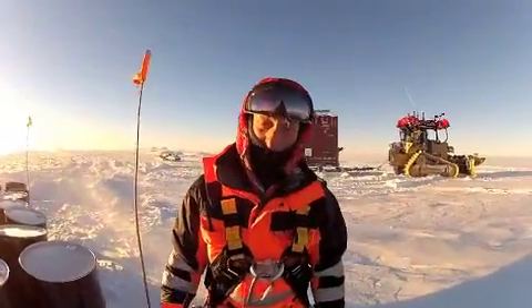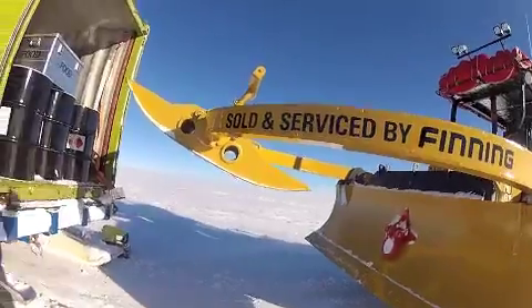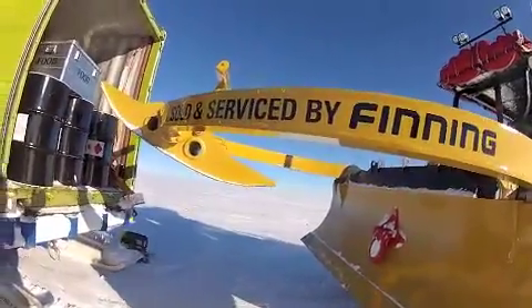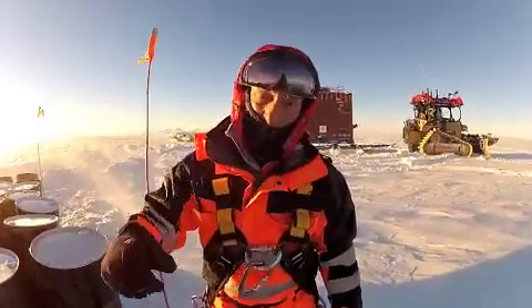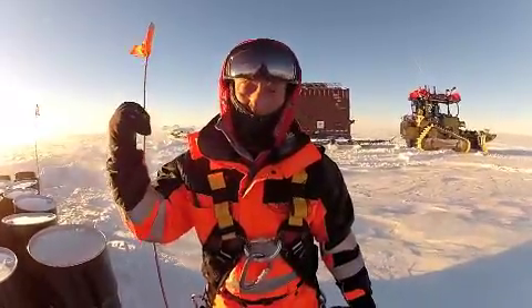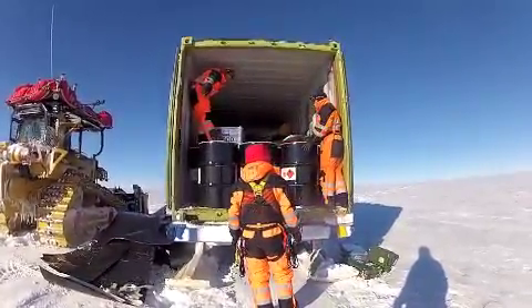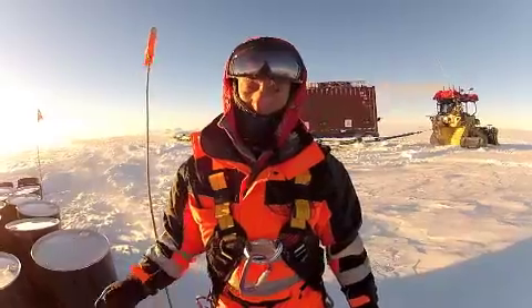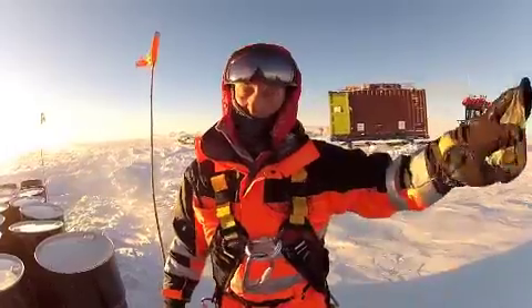After nearly a month of effort, we've finally got to the edge of the plateau and this is our fuel depot. We're leaving all the fuel we've brought from the coast here, and tomorrow we're going back to the coast — another 300 kilometers — and then the winter journey starts. In three or four weeks' time we'll be back here picking up this fuel and heading for the pole.